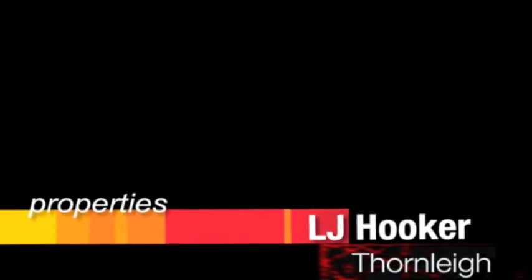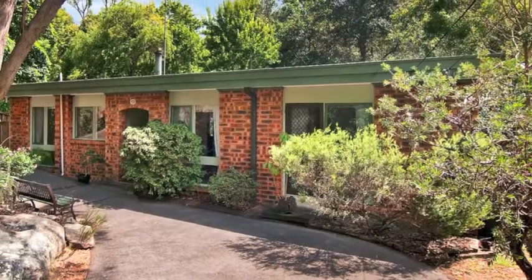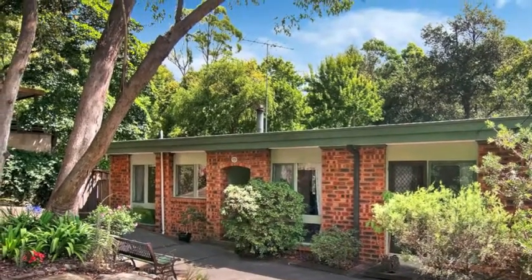Centrally located yet enviably quiet, this immaculate family home sits privately on a generous 860 square meter landscape block and is enhanced by a stunning vista overlooking a private reserve.